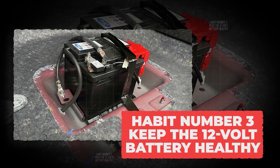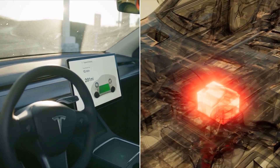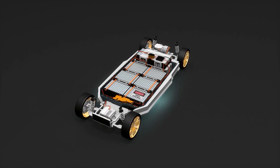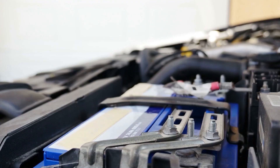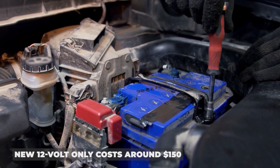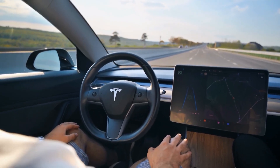Habit number 3: keep the 12-volt battery healthy. This surprises almost every new EV owner — your car still has a regular 12-volt battery, just like the ones in gas cars. That small battery runs the computer systems, door locks, lights, and safety features. The big high-voltage battery can't even wake the car up without it. If that little 12-volt goes bad, your EV is dead in the driveway — you might have a 100-kilowatt battery sitting under you, but the car won't even turn on. Make it a habit to replace your 12-volt battery every 4 to 5 years preventively, just like replacing a smoke alarm battery. A new 12-volt only costs around $150, compared to thousands if you end up stranded and need a tow.